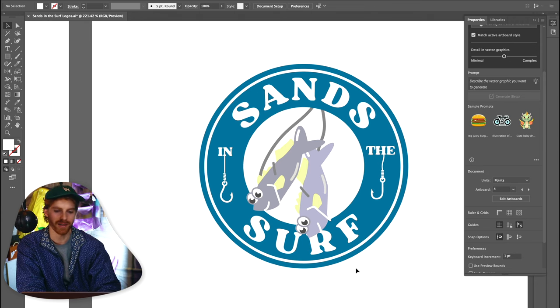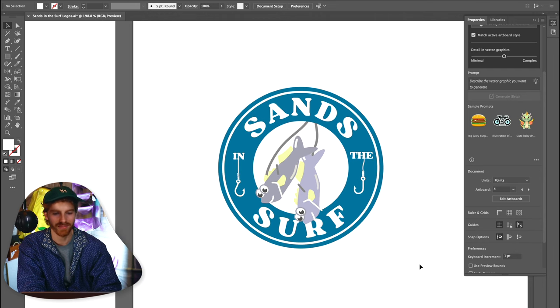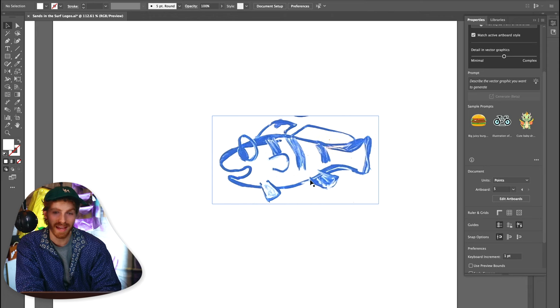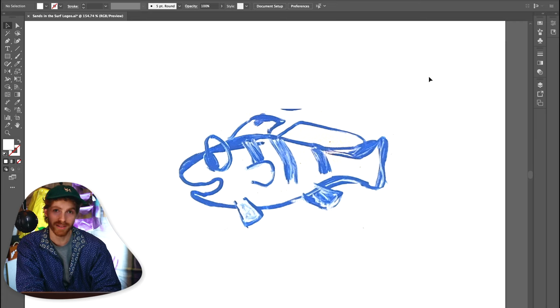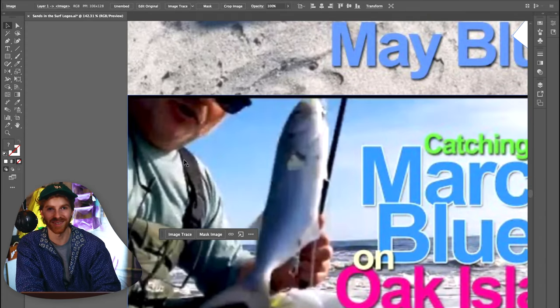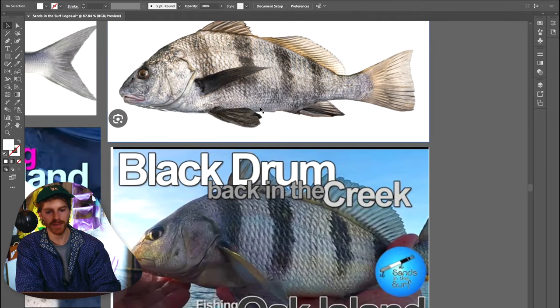I don't know — the three-dimensionality to it is really neat. I love the blue fish. One left: black drum. Now, I was in AP Art, which is the highest level art class you can take, and you know who my teacher was? This guy — Sans in the Surf.